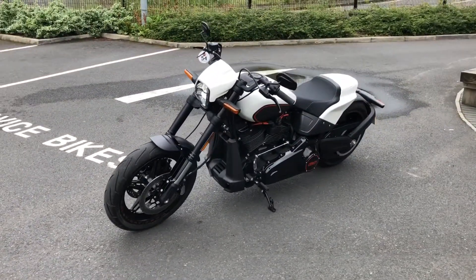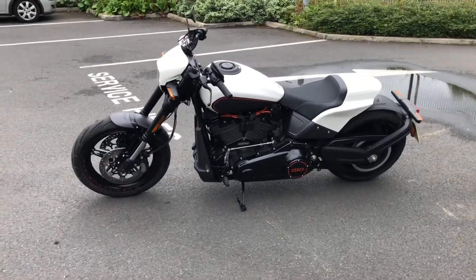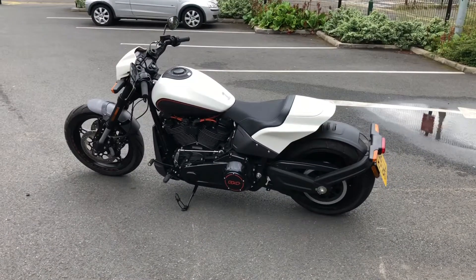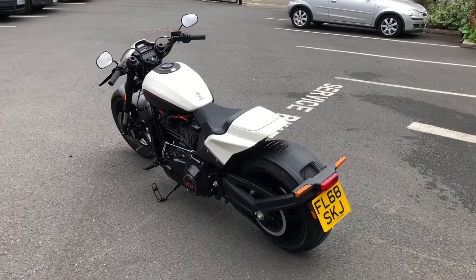It's got that power cruiser style, the 240 back tyre, the clip-on handlebars, the upside down inverted forks with twin discs. You get the 114 Milwaukee 8 power plant — there's plenty of grunt there.